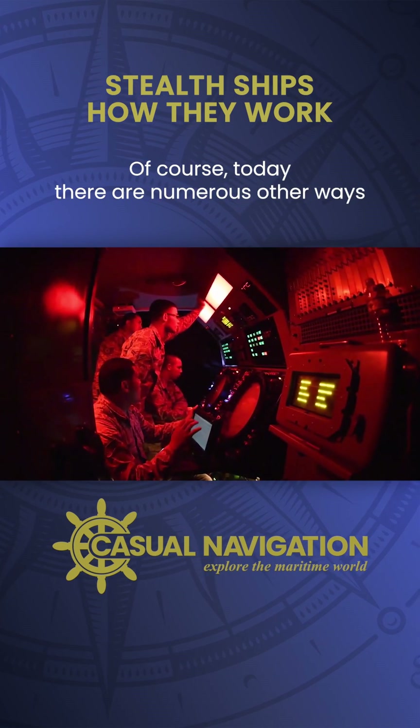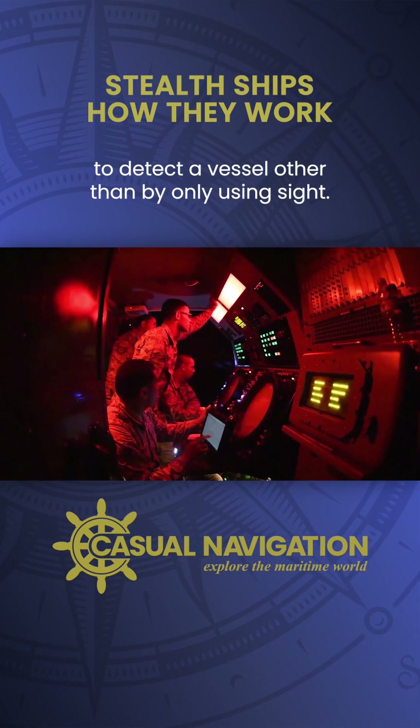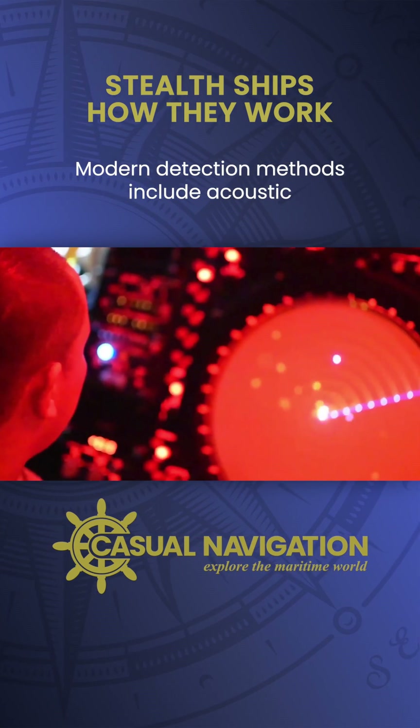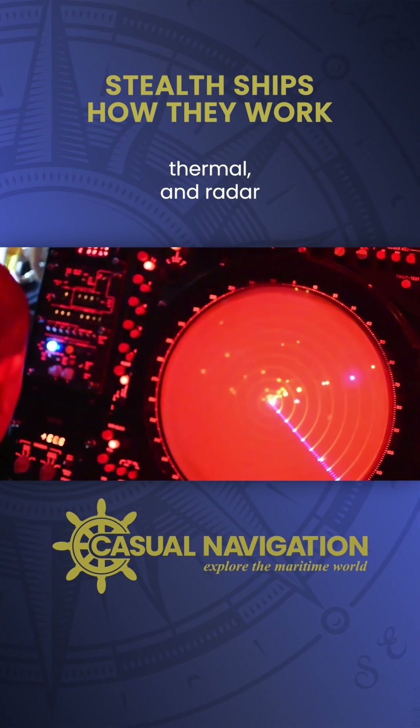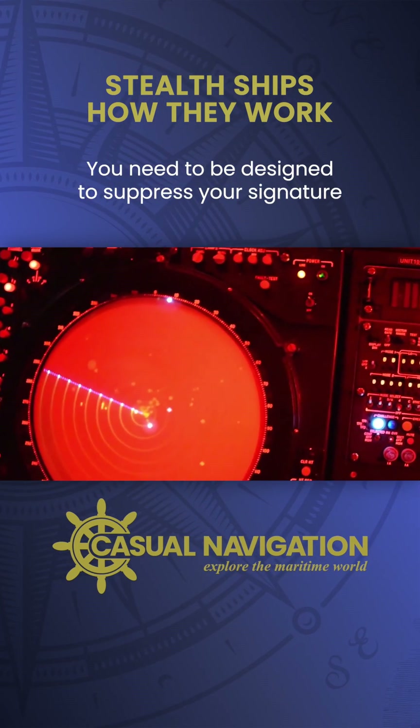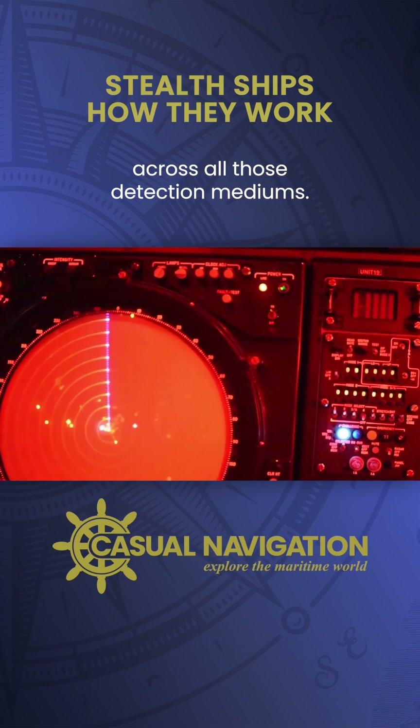Of course, today there are numerous other ways to detect a vessel other than by only using sight. Modern detection methods include acoustic, thermal, and radar. To be a proper stealth ship today, you need to be designed to suppress your signature across all those detection mediums.